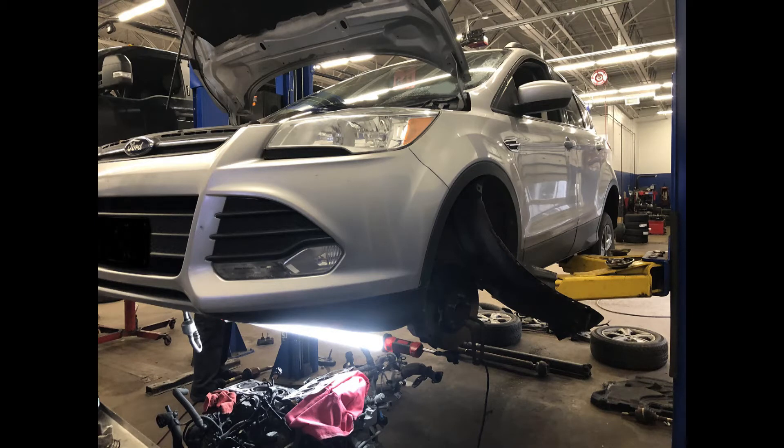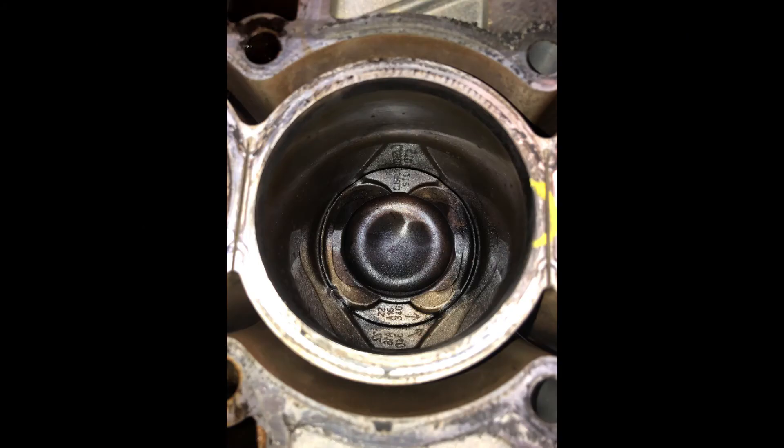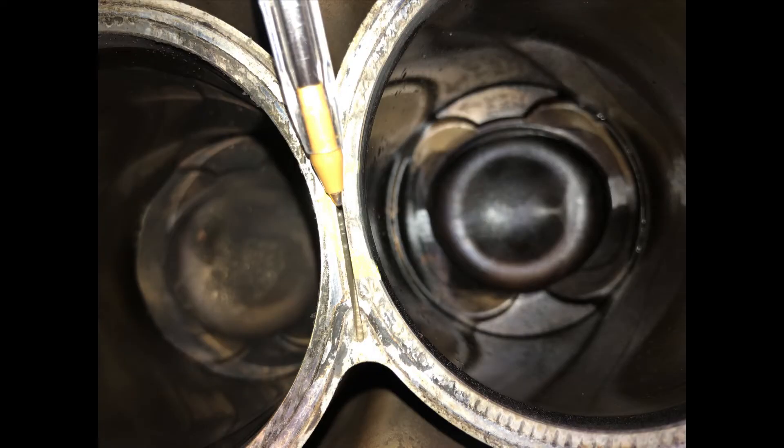Welcome to the video. Today we have a 2014 Ford Escape — the customer is complaining about coolant loss. We found coolant in cylinder number two. You can see there's actually a crack here between the cylinder walls.